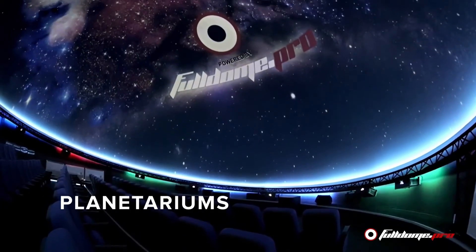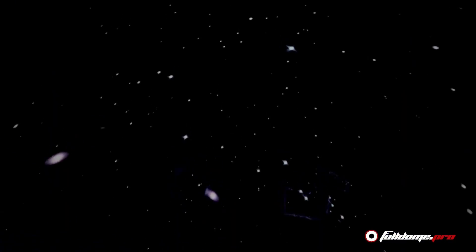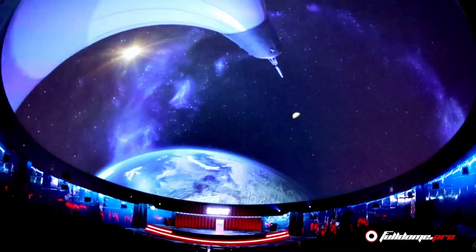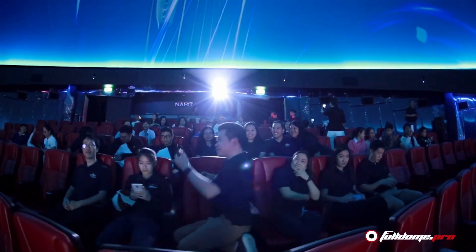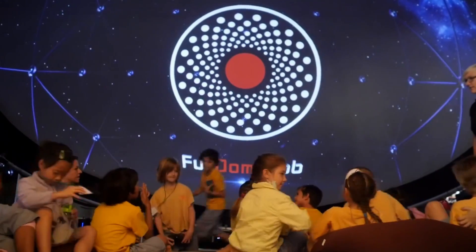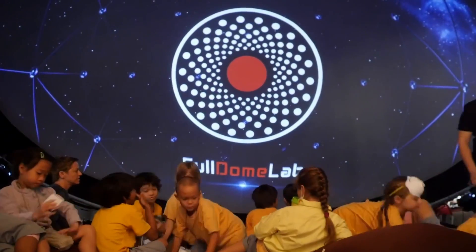Planetariums are more than just a room filled with stars — they're immersive experiences that take us to the depths of space. Projection domes and planetariums enable audiences of all ages to explore galaxies far and wide, as well as learn valuable educational lessons while having fun.